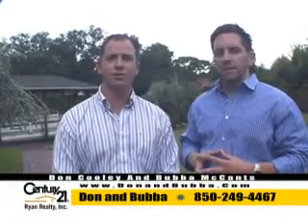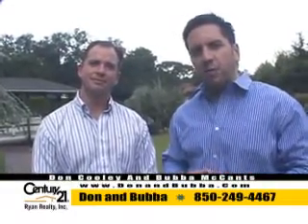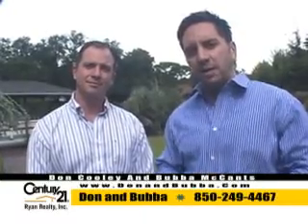Hey folks, I hope you enjoyed viewing this home today. Again, Kings Point — park-like setting in this backyard, gorgeous views from the back porch. Canal front home, ready to sell right now, folks. Give us a call at any time: 249-4467. Check out this listing or any other listing in Bay County at donandbubba.com.